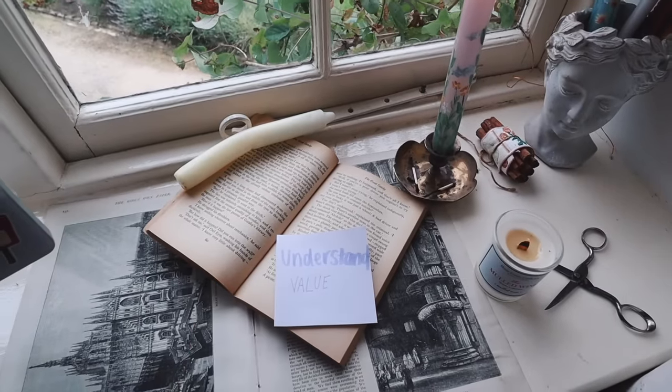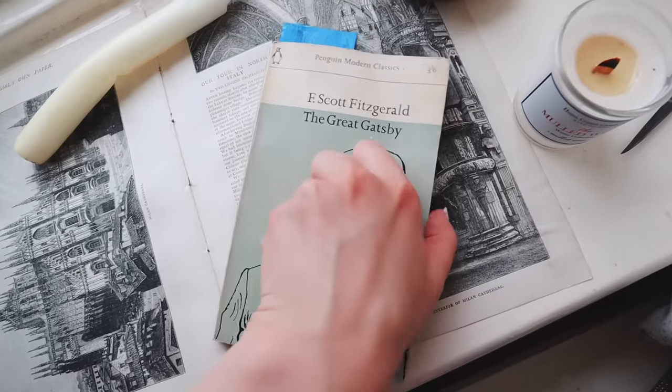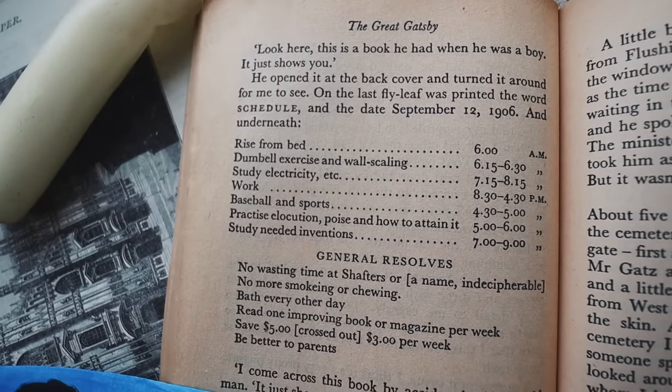Tip two is understanding why you want to do these habits and understanding the value they'll bring to your life. And finally, tip three: write it down. Like Gatsby, who has a list of all the things he wants to do — if you write something down it holds you accountable and you're more likely to stick to it. Don't underestimate the power of pen and paper. That brings us to the end of today's video — I really hope you enjoyed it and have more than just a productive week!